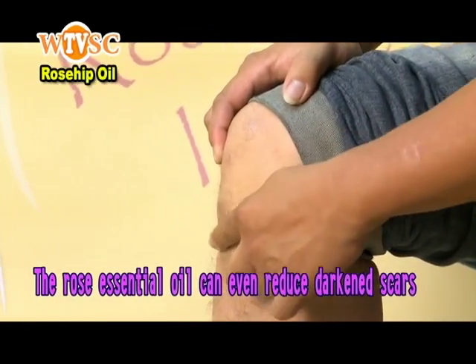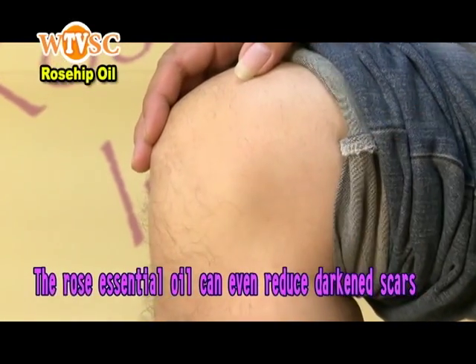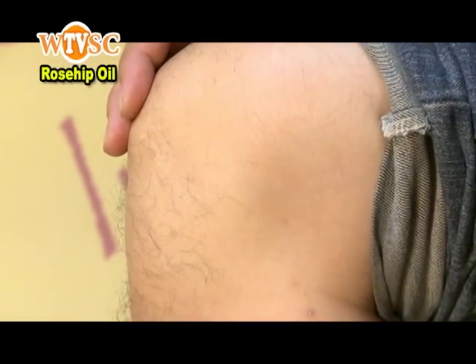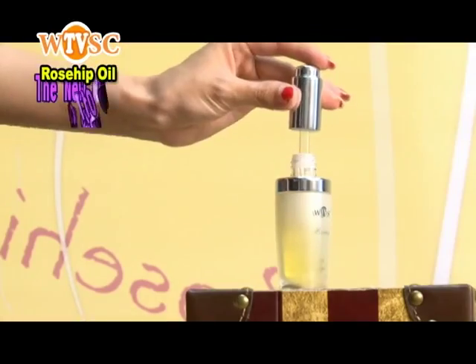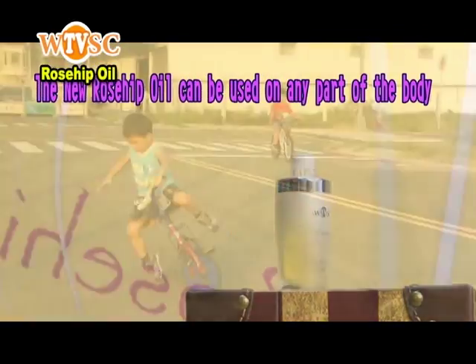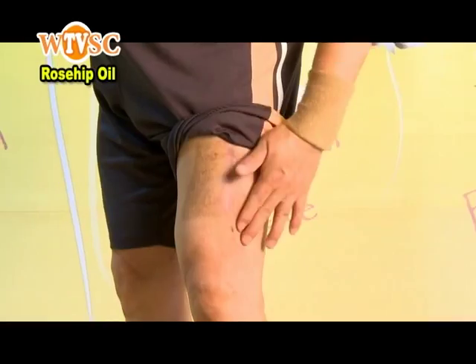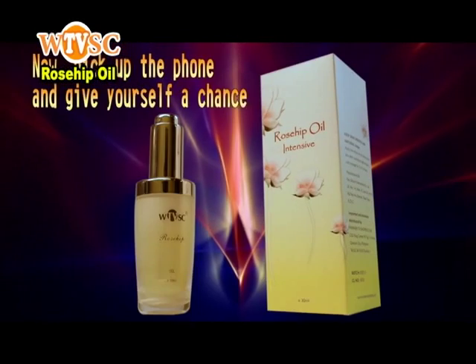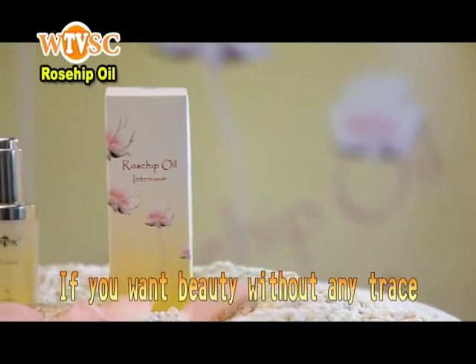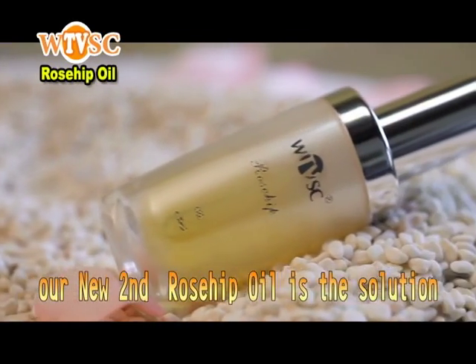The rose essential oil can even reduce darkened scars, and they will become barely visible or disappear completely after a few weeks, leaving soft, young-looking, and healthy skin. This is a product that you can completely trust. The new rosehip oil can be used on any part of the body. Pick up the phone and give yourself a chance. If you want beauty without any trace, our new rosehip oil is the solution.